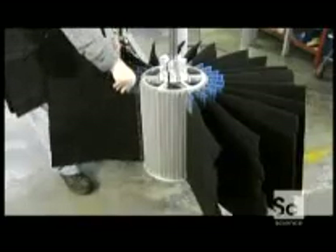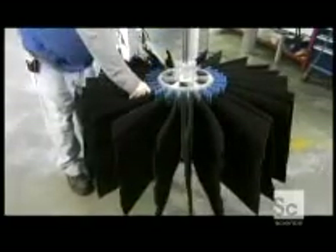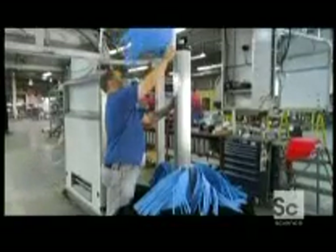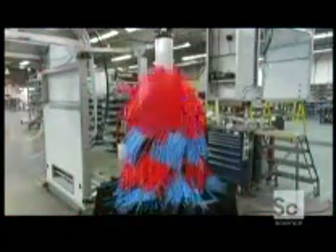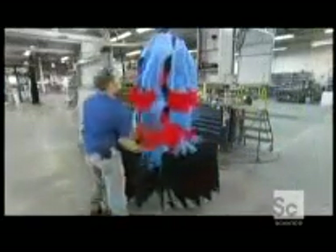A worker puts together the brush assembly that cleans the sides of the vehicle. The brushes are made of a material called polyflex. It comes cut to various lengths so that it gets into those hard-to-clean places. Polyflex won't trap in dirt particles — it's smooth and very gentle on the vehicle. The finished side brush assembly consists of seven alternating columns of polyflex.